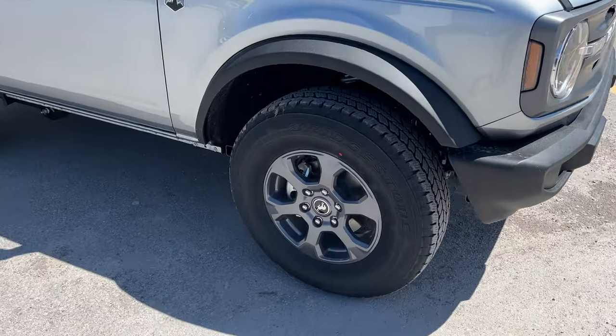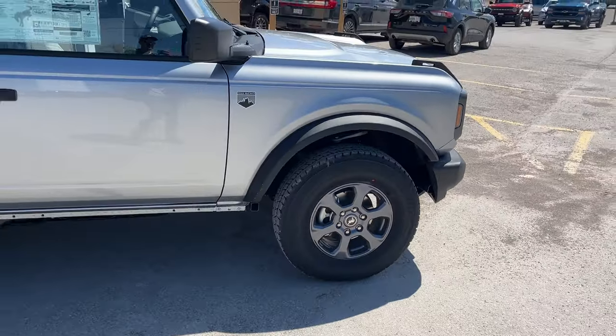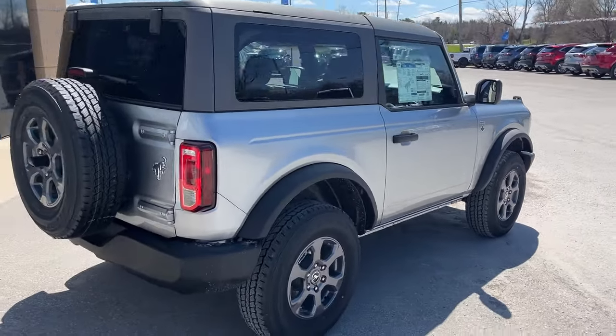They're rolling on 17-inch gray painted aluminum alloy wheels with 32-inch all-terrain tires. This one's powered by the 2.3-liter EcoBoost engine paired with a 10-speed automatic transmission.